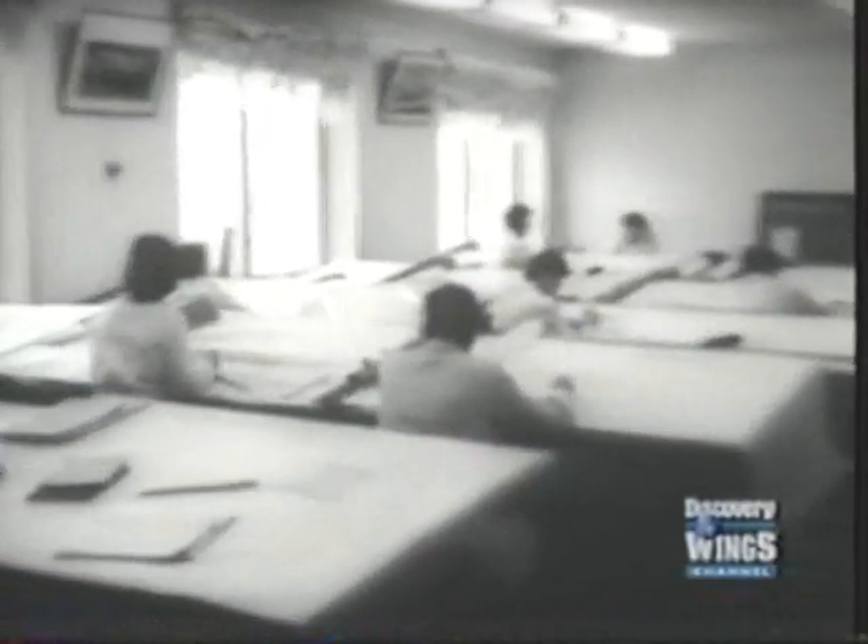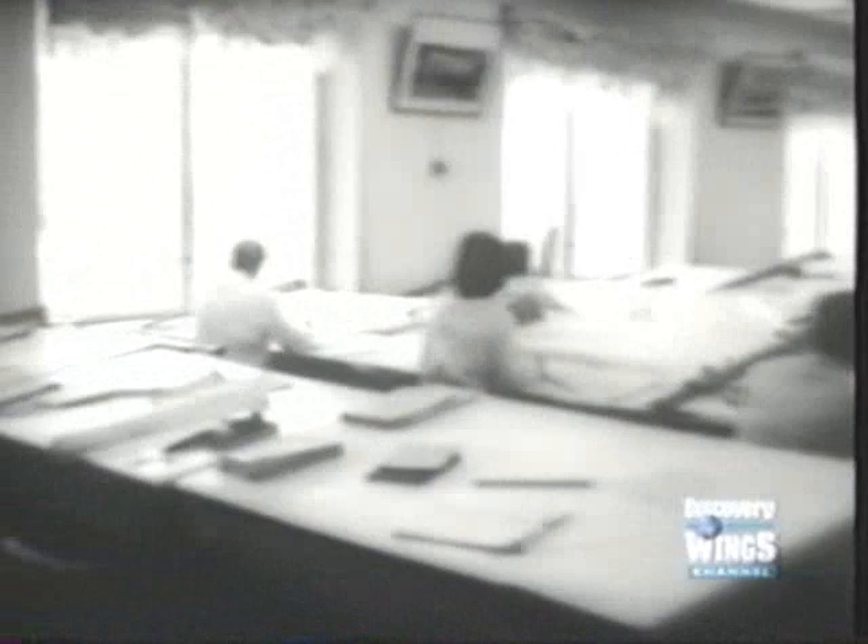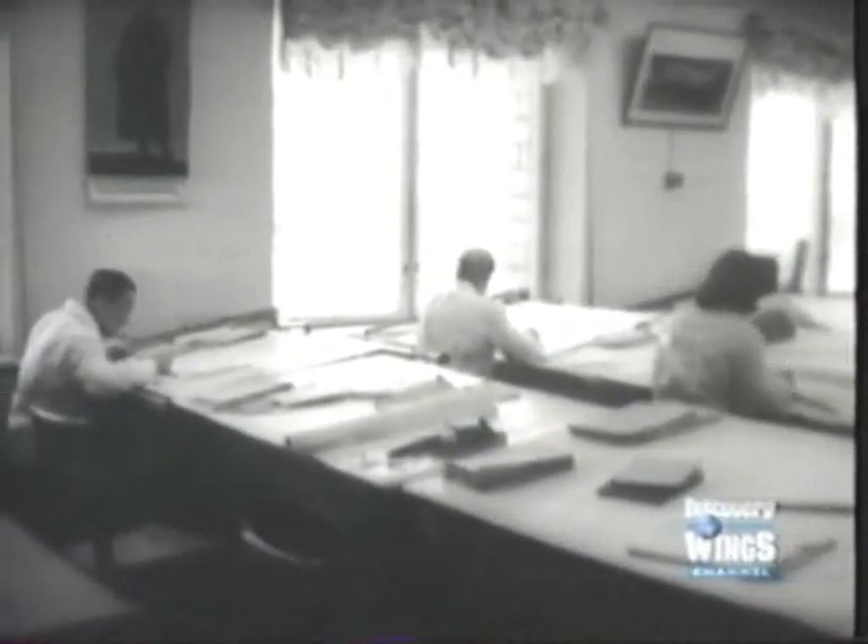MiG's prototype was called the E-155. The basic design was created by Artur Mikhailian. For a single-seater, it was a very large aircraft — it had to be, to carry the huge Tumansky afterburner turbojets being developed to power it. Design work continued through 1961 and by the middle of 1962.